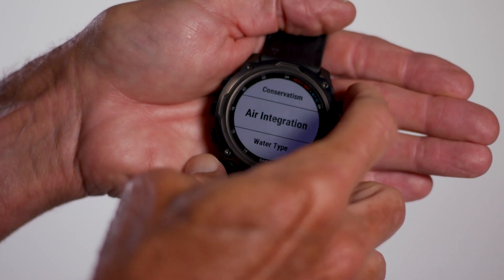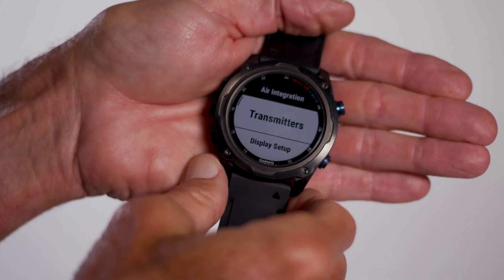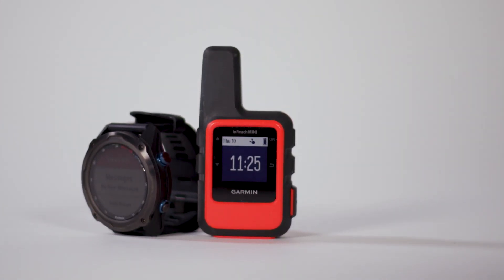The Mark IIi can view the tank pressure and battery status of up to four other divers, and can be paired with Garmin's InReach Mini satellite communicator to receive text alerts or even send an SOS on the surface.